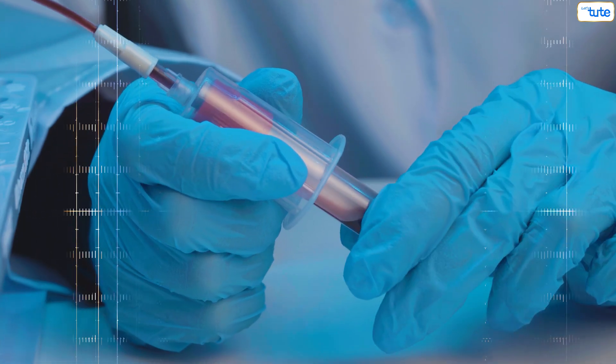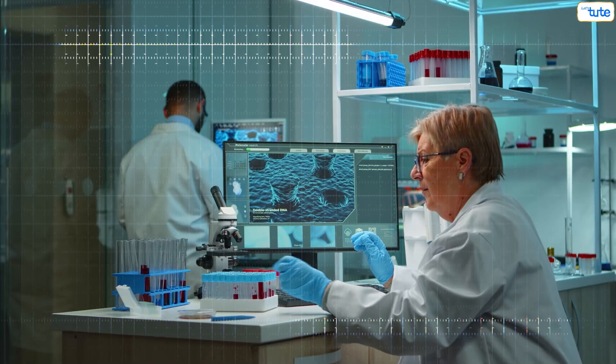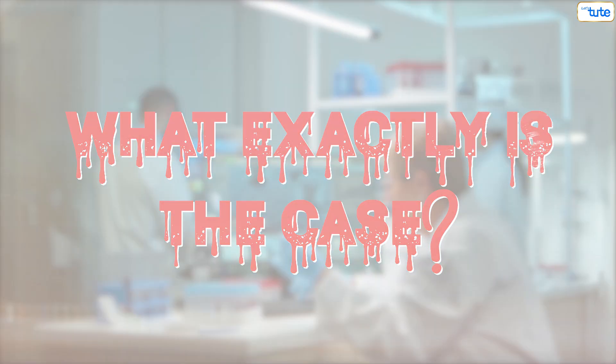What if someday your blood test report shows that your blood contains plastic in it? Seems very scary, right? But research has proved this. So what exactly is the case? Let's find out.